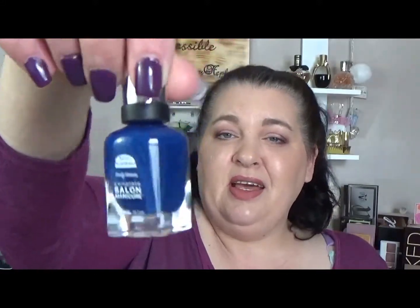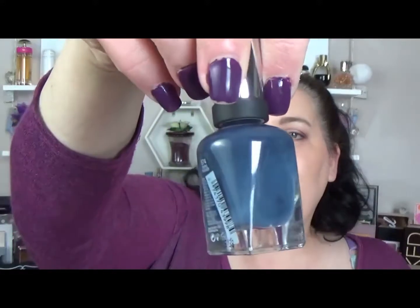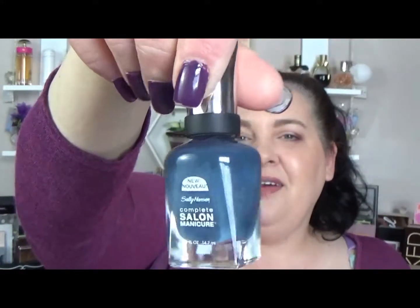I also got two other nail polishes, both by Sally Hansen Complete Salon Manicure. The first is Blue Attitude — it's a blue, showing up more royal on camera than it actually is. It's more of a dusty blue, or a country blue as I like to call it. The next one is Tropic Thunder, which is a grey with a blue shift to it — very very pretty. I did say that if I was going to buy anything with money it would be nail products, so that's not too bad.